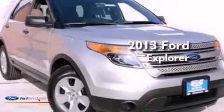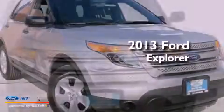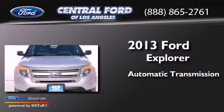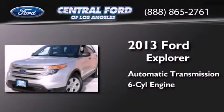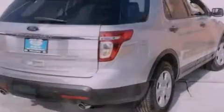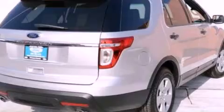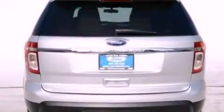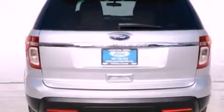This is a brand new 2013 Ford Explorer. This SUV has an automatic transmission and a 3.5-liter V6. Its top features include a double wishbone independent front suspension, traction control and stability control systems, roof rails, and a tire pressure monitoring system.